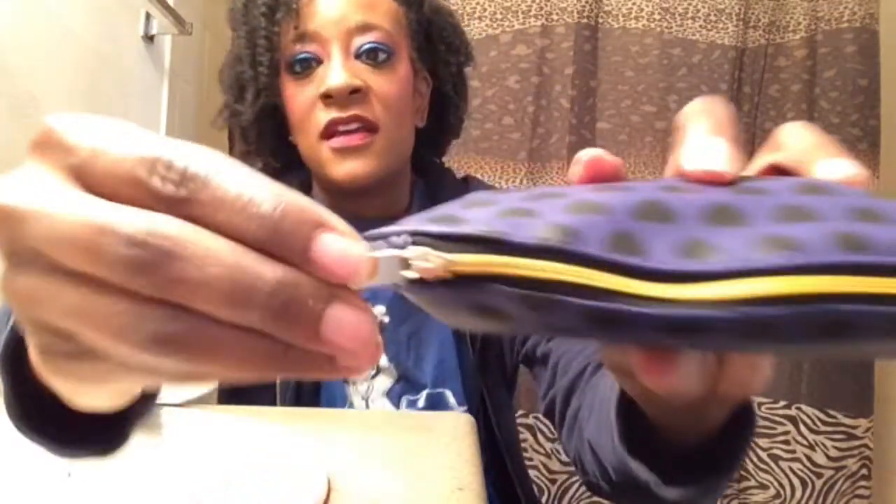This is my Ipsy bag — this is what it looks like for November. It is purple with cute little hearts on it in black. It's a nice bag and it has a gold zipper and a gold zipper tag that says Ipsy. Let's see what we got inside here for this month.